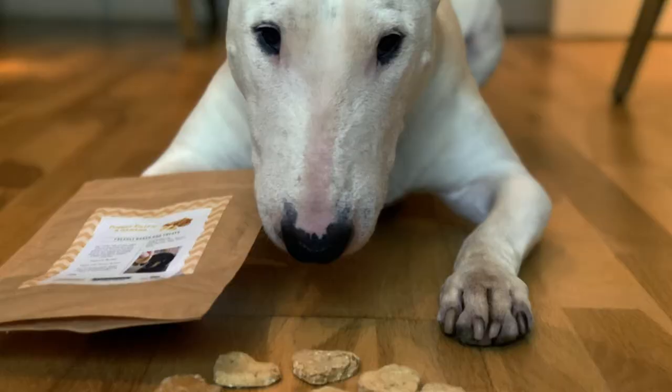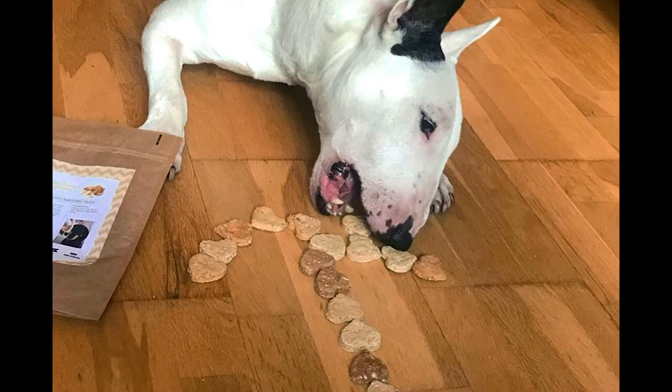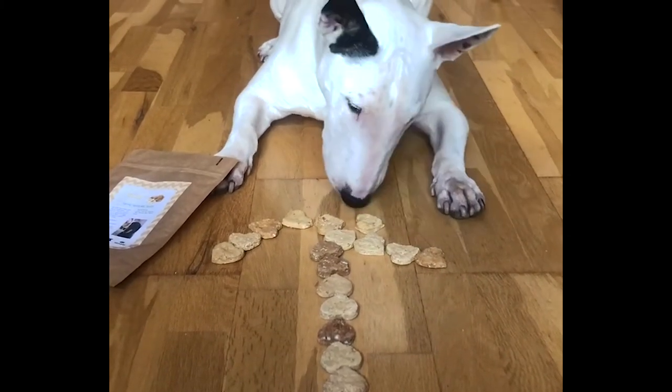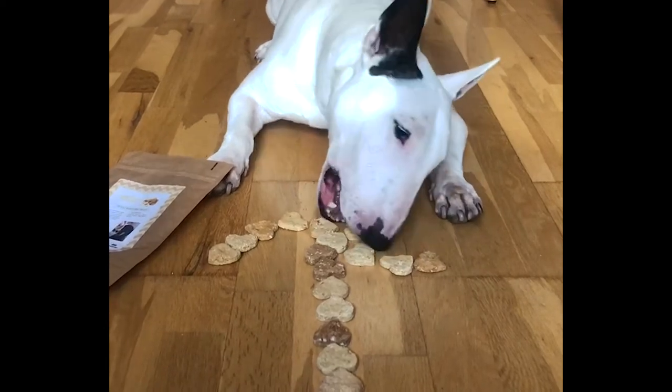We took too long trying on all of Rocky's clothes so the charity shop is now closed, but we're gonna try tomorrow — stay tuned! In the meantime, I gave Rocky some well-deserved peanut butter dog treats. He didn't eat all the treats at once as we saved some for later, but something tells me he could have done so if he wanted to.